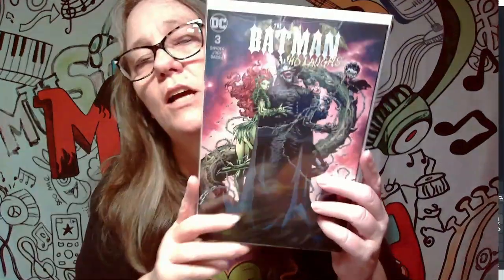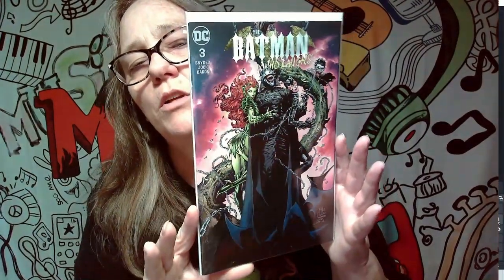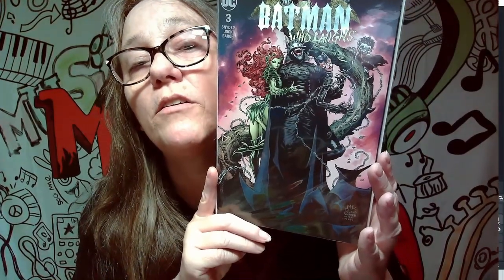Next one we got here is the Batman Who Laughs, number three. This is actually a really awesome cover, probably around the $15–$20 mark too. You can see Poison Ivy and the Joker up in the corner and Batgirl. Pretty awesome but not a keeper.